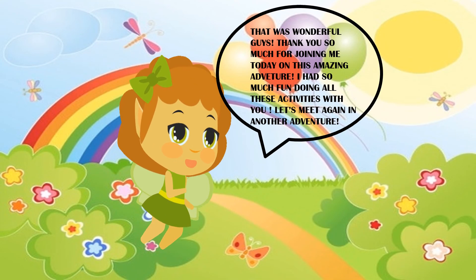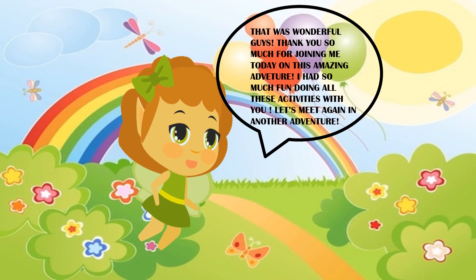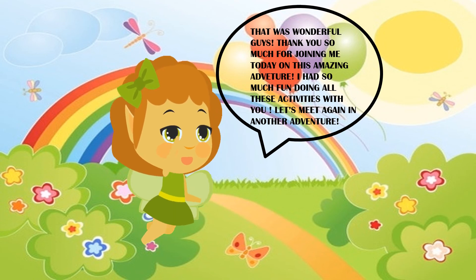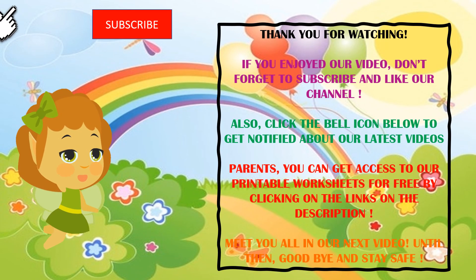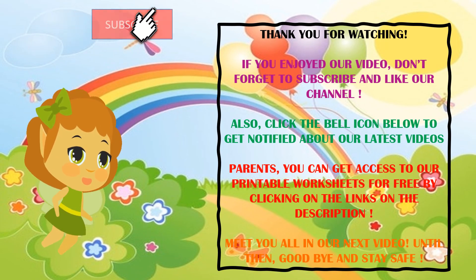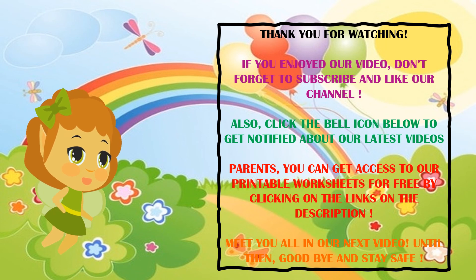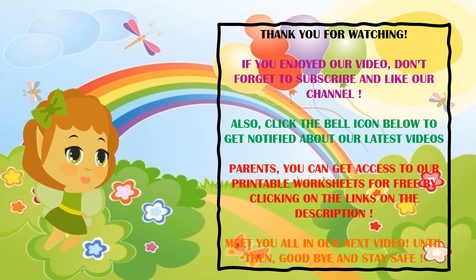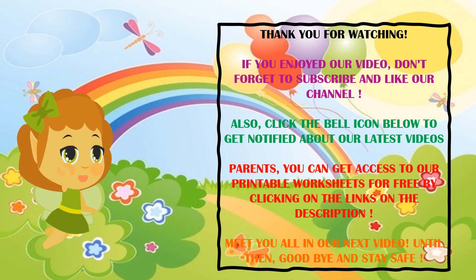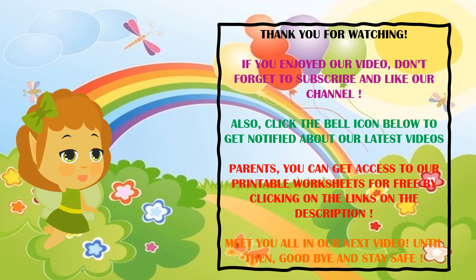That was wonderful, guys! Thank you so much for joining me today on this amazing adventure. I had so much fun doing all these fun activities with you. Let's meet again in another adventure. I'll see you all in the next video. Until then, goodbye and stay safe!